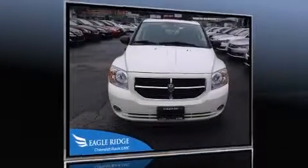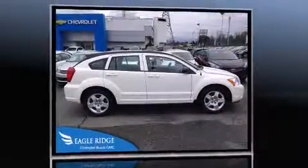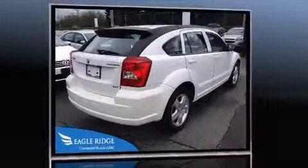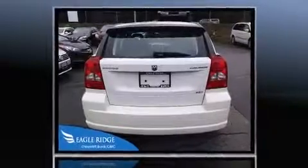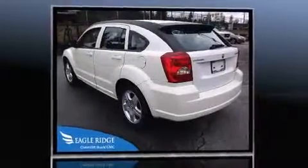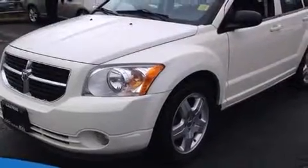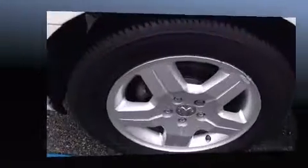The 2009 Dodge Caliber — this four-door, five-passenger hatchback has not yet reached the 130,000 kilometer mark. It features a standard transmission, front wheel drive, and a 1.8 liter four-cylinder engine. Top features include air conditioning, delay-off headlights, a rear window wiper, a tachometer, one-touch window functionality, and integrated storage solutions throughout the interior.